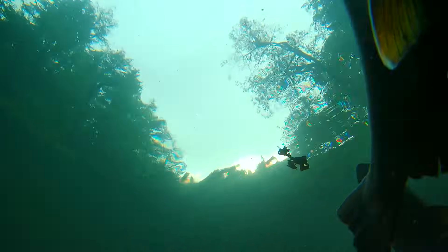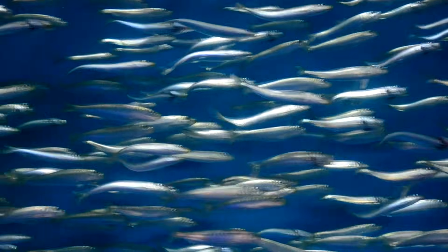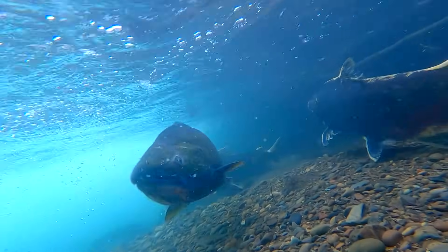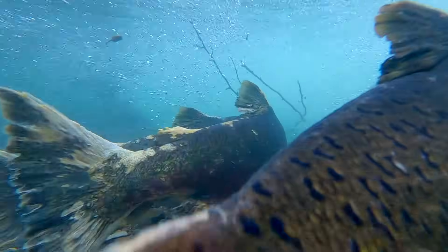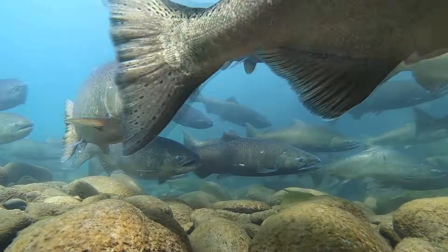Against all odds, wild salmon travel thousands of miles, navigate through dangerous obstacles from their birthplace, through the ocean, and back to the stream where they were born to spawn — an almost unbelievable journey. Scientists aren't sure why they do this. Another secret in the lives of salmon.